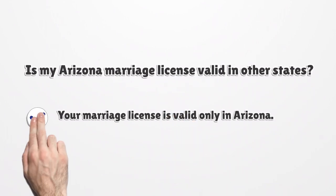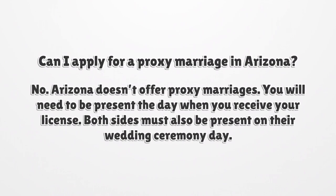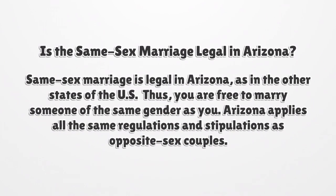Is my Arizona marriage license valid in other states? Your marriage license is valid only in Arizona. Can I apply for a proxy marriage in Arizona? No, Arizona doesn't offer proxy marriages. You will need to be present the day when you receive your license, and both sides must also be present on their wedding ceremony day. Is same-sex marriage legal in Arizona? Same-sex marriage is legal in Arizona, as in the other states of the U.S.